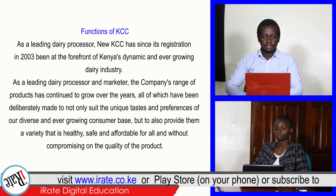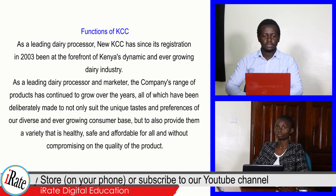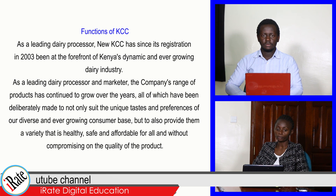As a leading dairy processor, new KCC has, since its registration in 2003, been at the forefront of Kenya's dynamic and ever-growing dairy industry. Being the leading dairy processor and marketer, the company's range of products has continued to grow over the years. We proceed to the next question.